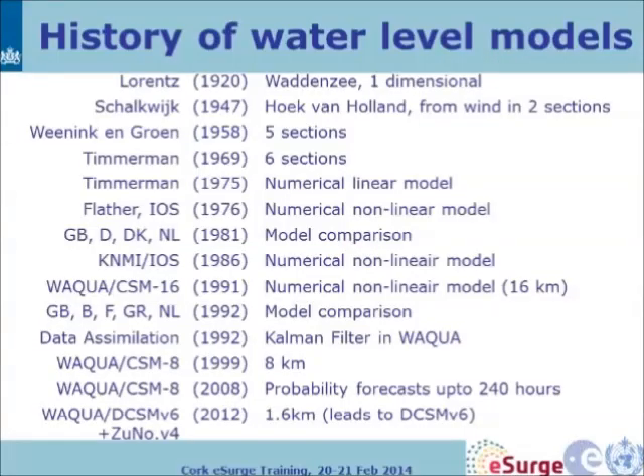Looking at the water level models at the basis of this service, here is a list of model development over the years. WAQUA comes back in later years, and the model resolution increases over time. In the beginning there were models dealing only with certain sections of the North Sea. Notably, a warning service was already in place before the 1953 storm flood — we did warn the authorities, but at late notice.